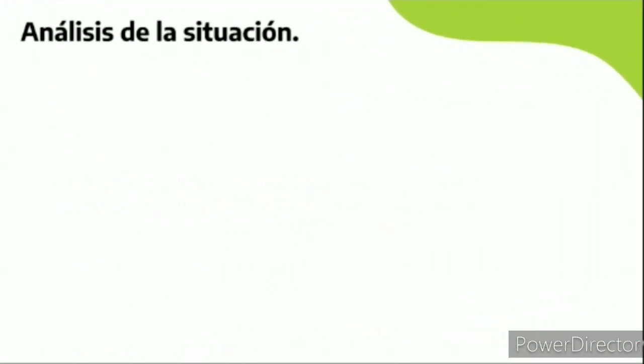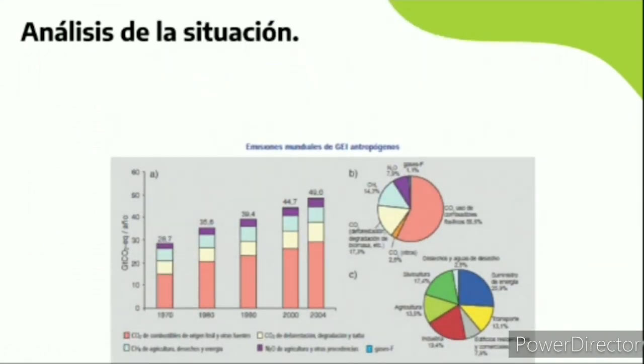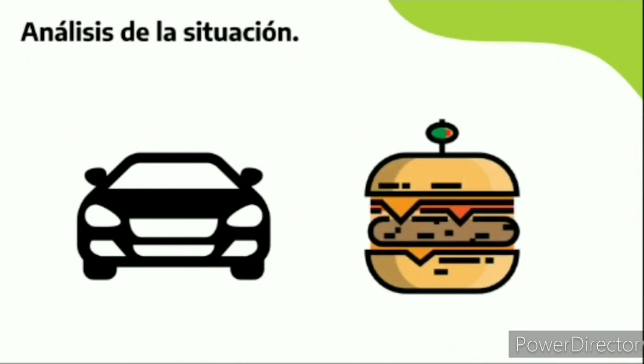Actualmente se sabe que todos los sectores producen una gran cantidad de CO2, pero ¿somos conscientes de que un solo viaje en coche al colegio de unos 5 kilómetros de media gasta 6 kilos de CO2? ¿O que una hamburguesa que nos podemos comer en una noche con los amigos gasta 4,5 kilos de CO2? Por eso hemos creado esta aplicación.